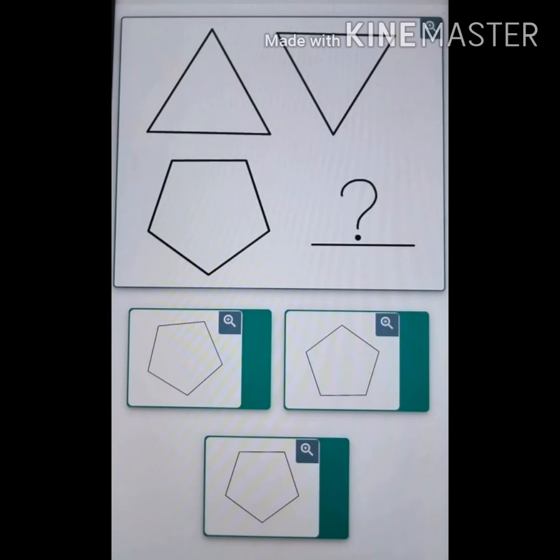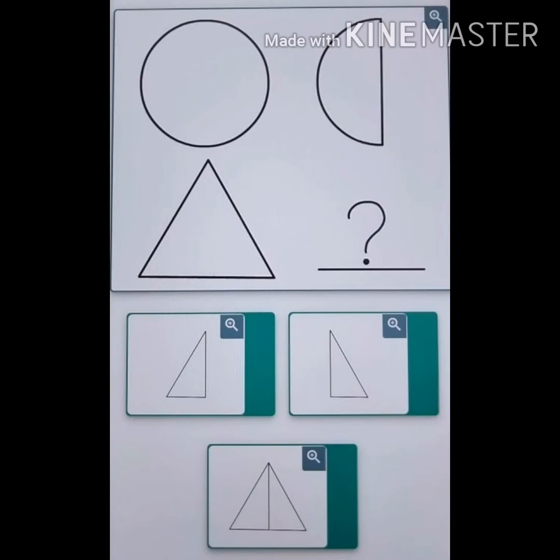So students, solve these worksheets in your rough notebook and we will discuss the answers in the next lecture. If you have any problem while solving these worksheets, you can take the help of your elder brother or sisters or your parents. Thank you so much.